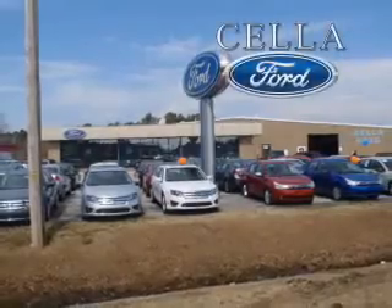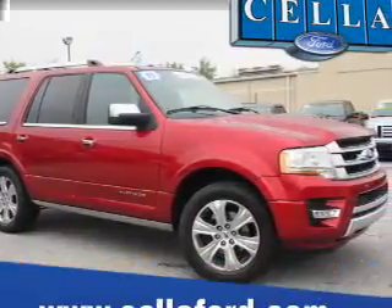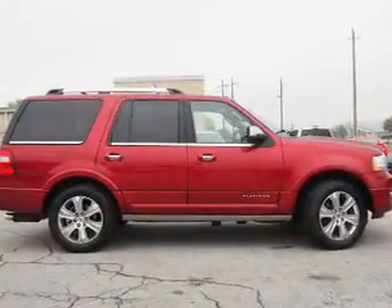Sella Ford, creating customers for life. Presenting the 2015 Ford Expedition. It's powered by a 3.5 liter 6-cylinder engine and a 6-speed automatic transmission.